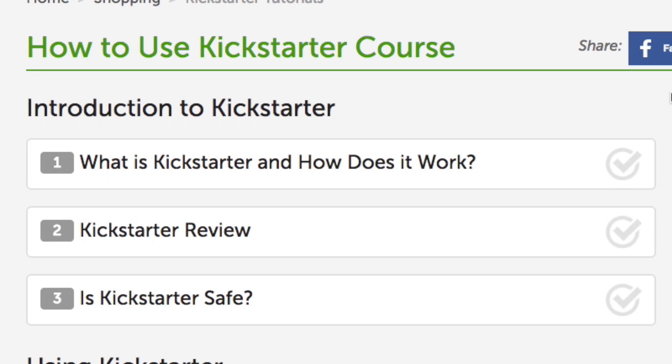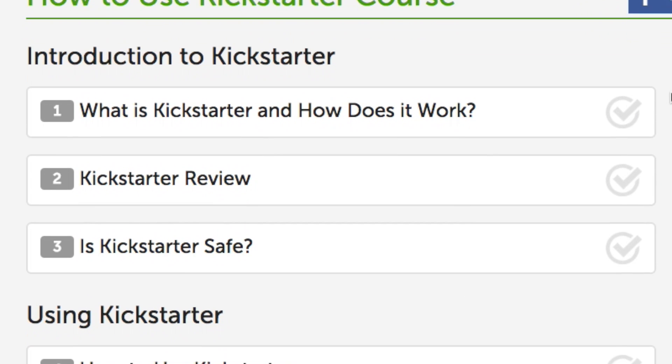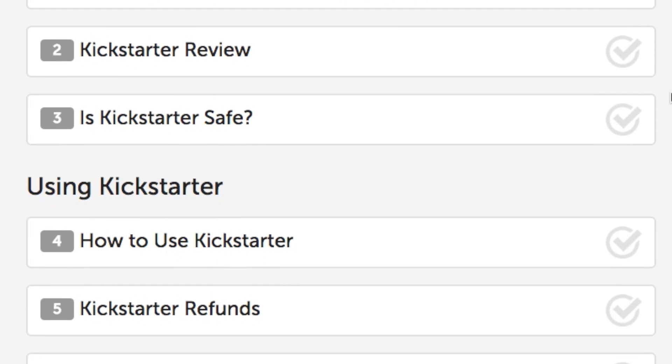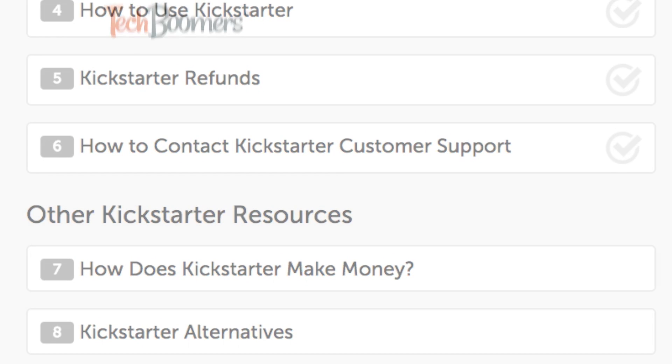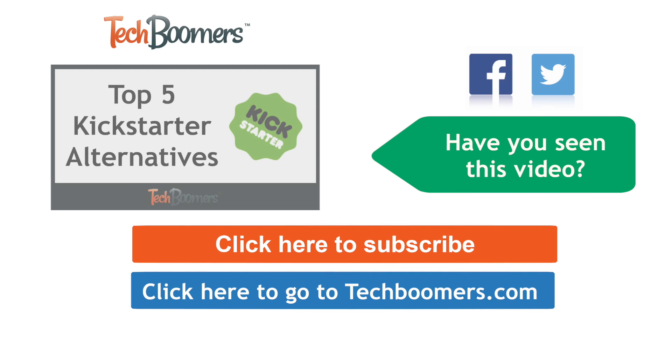That's it for our overview of how to use Kickstarter. If you'd like to learn more, check out our free Kickstarter course on techboomers.com. Thanks for watching! If you found this video helpful, we'd love it if you'd click the thumbs up button below. Check out techboomers.com for over 100 free courses on all of today's most popular websites and apps.